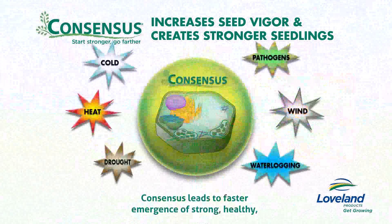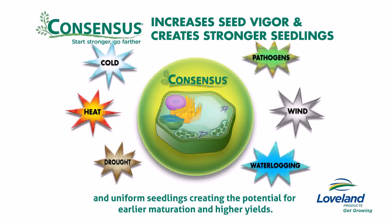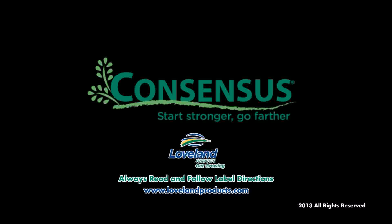Consensus leads to faster emergence of strong, healthy, and uniform seedlings, creating the potential for earlier maturation and higher yields. Consensus Seed Treatment from Loveland Products. Get Growing!